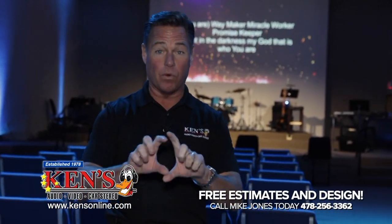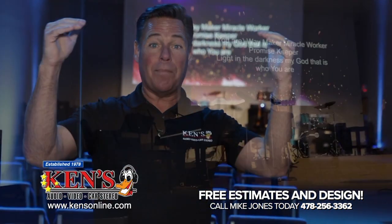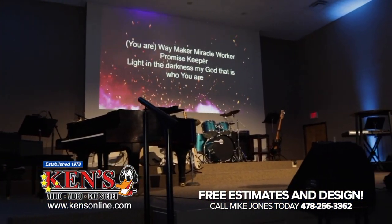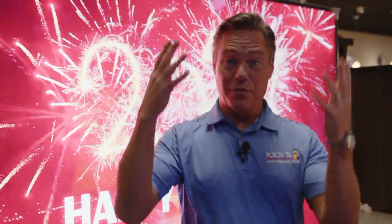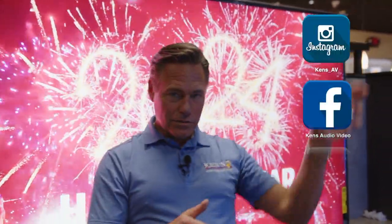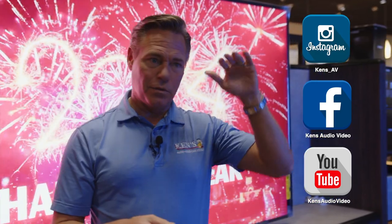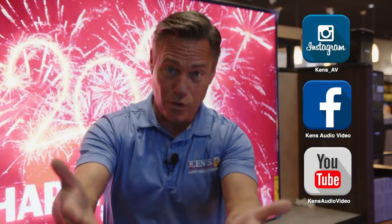My phone number is going to come up right here — this is a very important number because when you call me, I will come out at no charge, wherever you are. We serve the tri-state area. I will design the system, then we talk budget, talk wish list. We've done this over time with this church — number one, then number two and number three. It's really turned out to be an amazing setup for church worship. Follow us on all our social medias — that shows all the cool things you guys allow us to do.